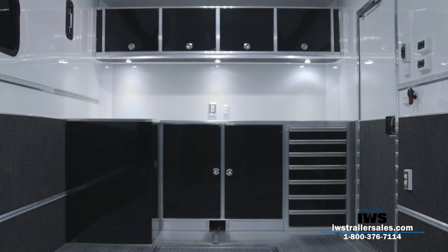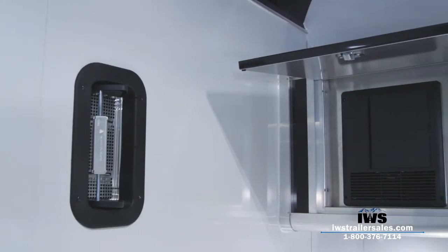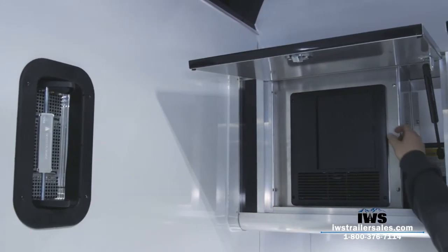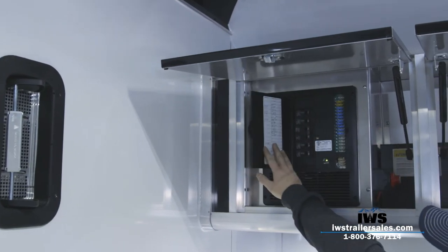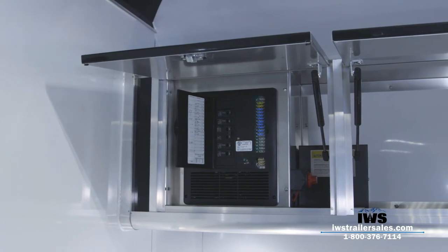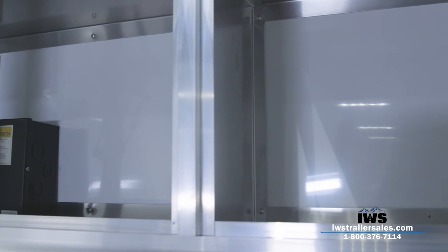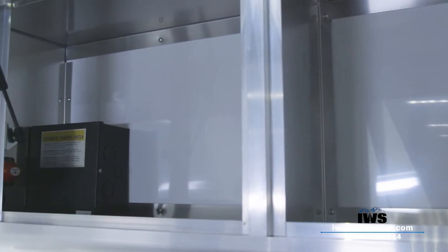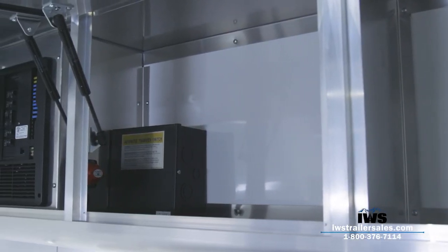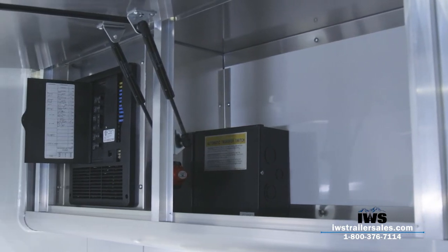All of the doors on this trailer have gas struts on them that hold the doors up, and they have slam latches. Here you can see Austin opening up the electrical cabinet. ATC's done a great job of putting the master disconnect, all the fuses, and circuit breakers up where they're easy to get to. As mentioned on the outside tour, this was all set up for a generator or shore power — you can power it from your motorhome.